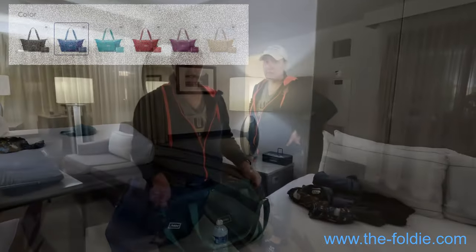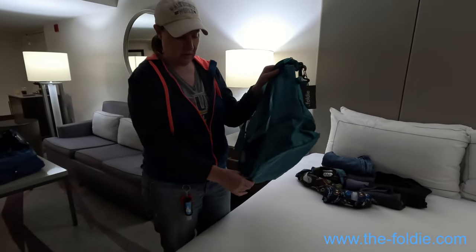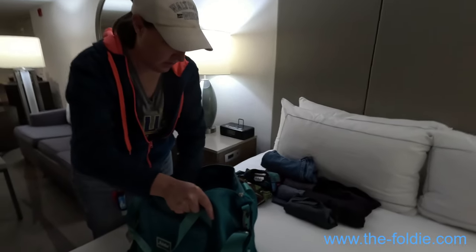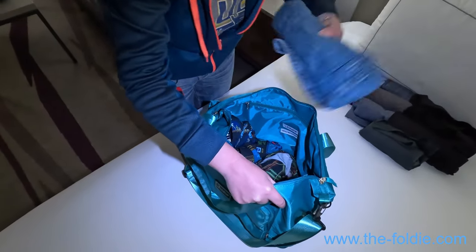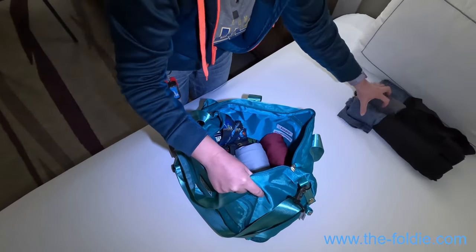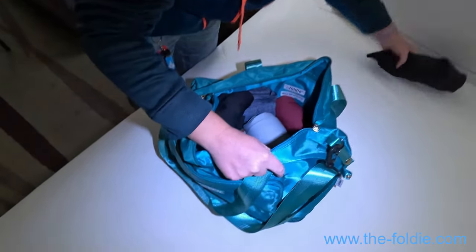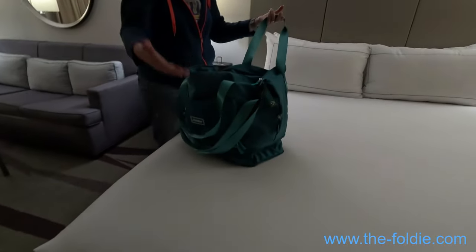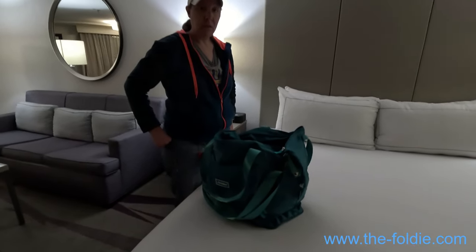Now let's see what it looks like packing with clothing. This is the second color we picked — teal. I unzipped the bottom to expand it a little further. We're going on a three-day trip, so we're packing three to five days' worth of clothing. There looks like there's plenty of room to spare — you could just keep going. See how it just sinks down and still has plenty of room. I almost think you could use this in place of a small roller piece of luggage and just carry it on a plane, sling it over your shoulder.